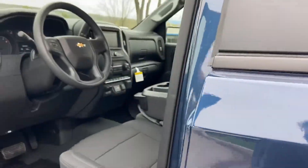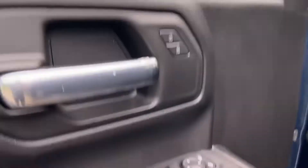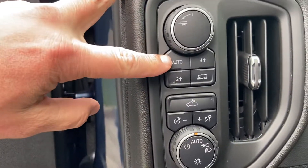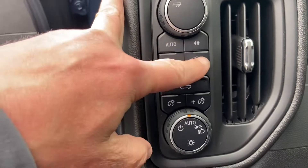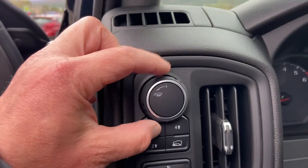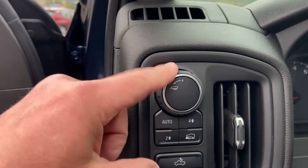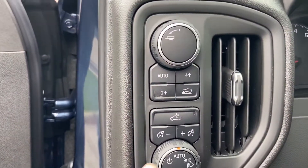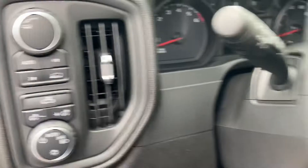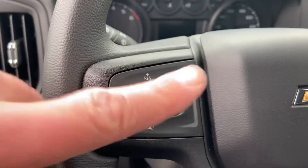Check out some of the features up here — you've got power windows and door locks. Here's your transfer case: there's auto, which is kind of like all-wheel drive, four high, off-road mode, and four low. You've got your trailering mode set right there, some lights that light up the bed of the truck, automatic lighting, and your cruise controls right on the steering wheel.